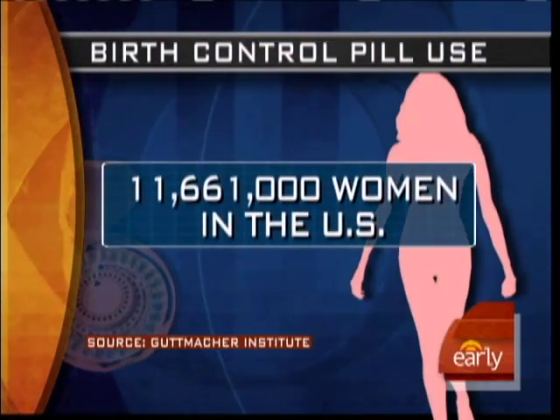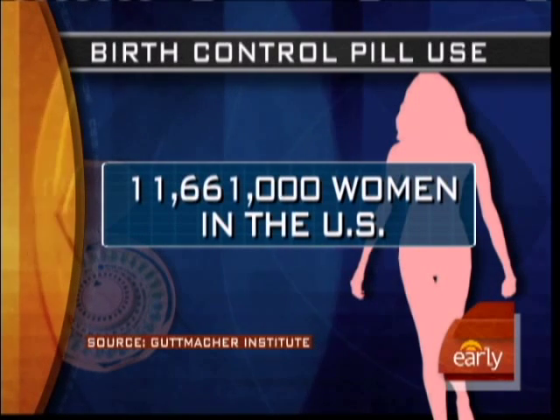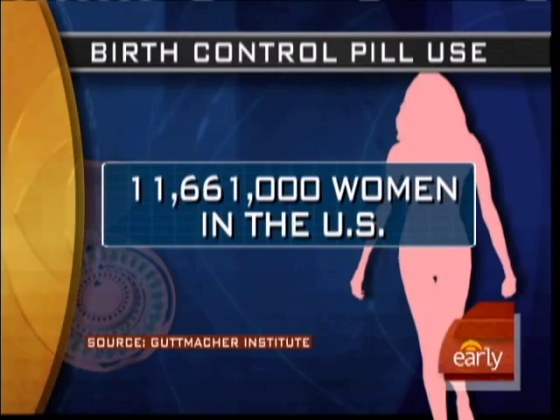In this morning's Health Watch, more than 11 million women in the United States use birth control pills. Now two new studies are linking the pills to a health risk: blood clots, and some pills are safer than others.